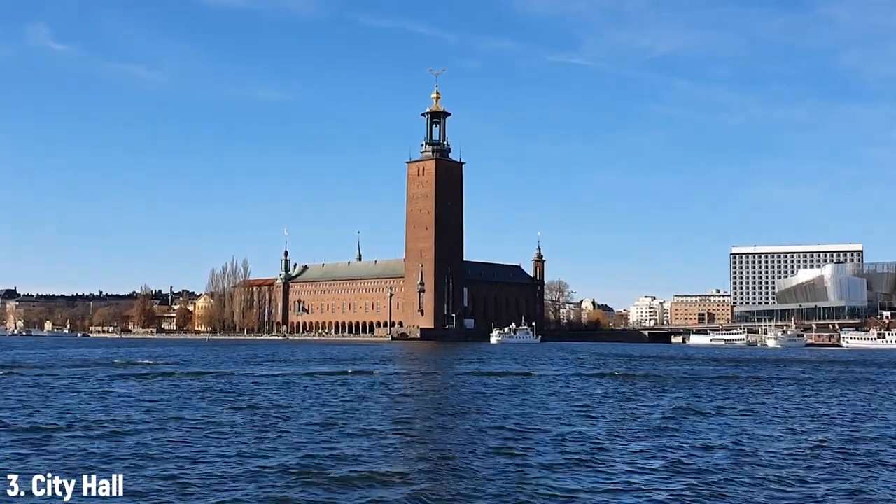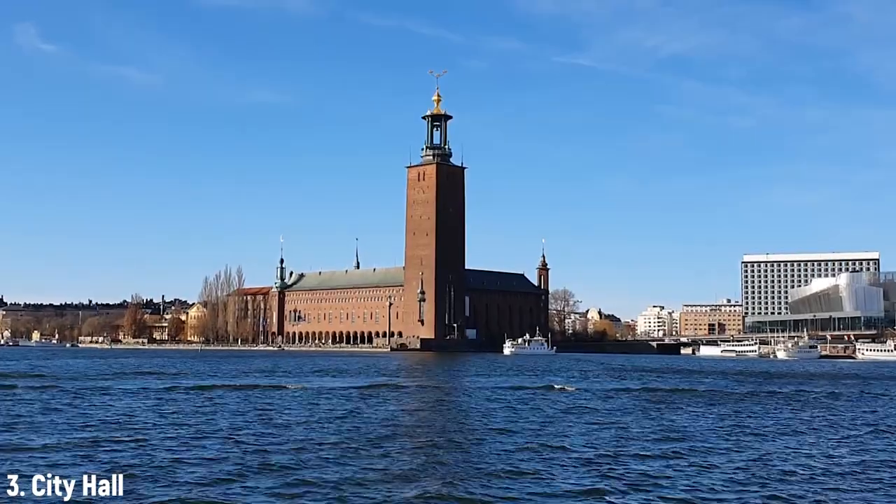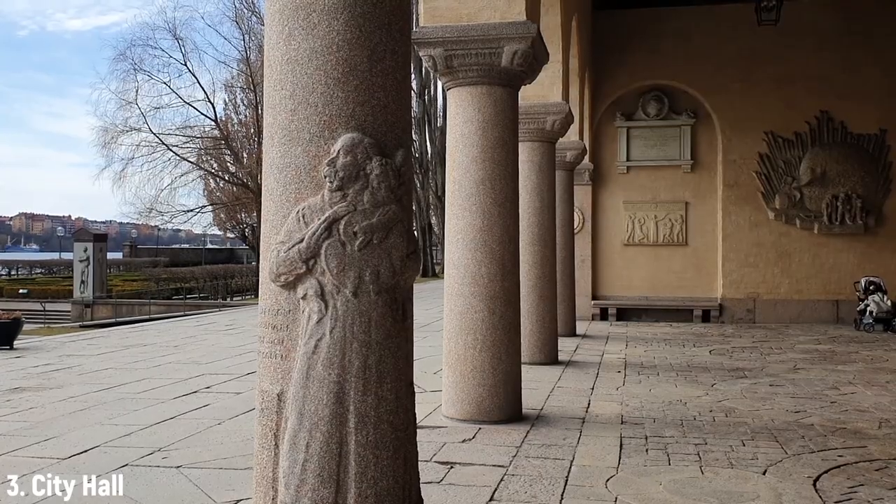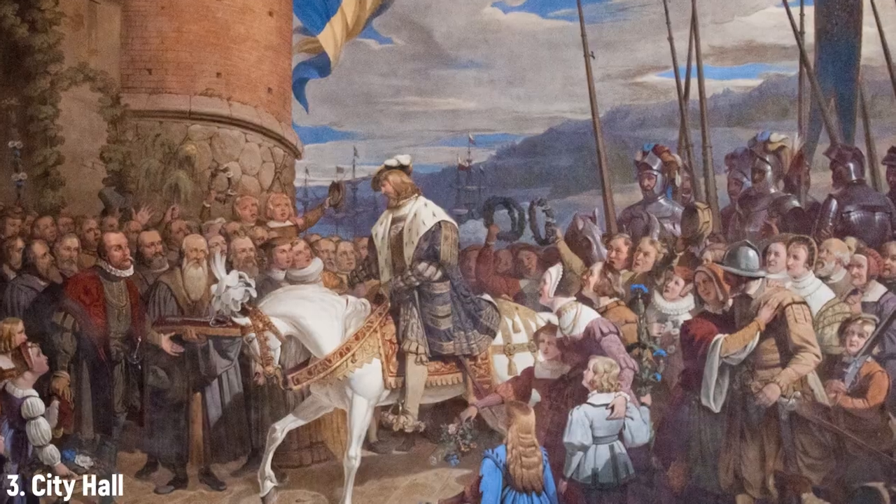This is Stockholm City Hall, where the Nobel Banquet is held every year. It took 15 years to construct this building and the grand opening was on June 23rd, 1923. They wanted the opening to be exactly 400 years after King Gustav Vasa entered Stockholm — but they missed by one day. King Gustav Vasa entered Stockholm on June 24th.